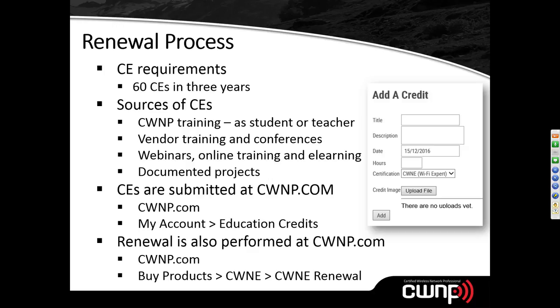CE submissions are usually approved within two to four weeks, as they are reviewed manually. Renewal is also performed at cwnp.com: once you have your 60 CE credits confirmed under My Account > Education Credits, go to Buy Products > CWNE and select the CWNE renewal item, pay the fee, and your certification is renewed. It really is that simple.